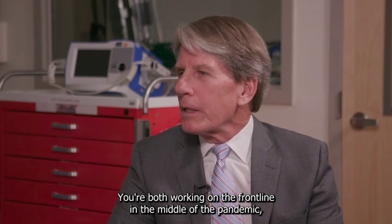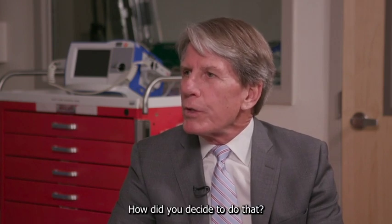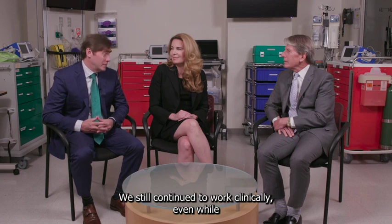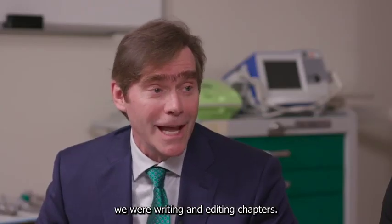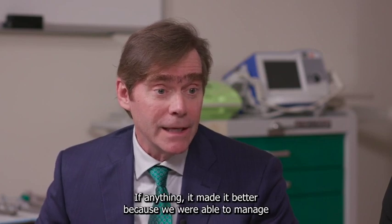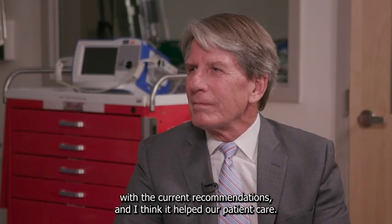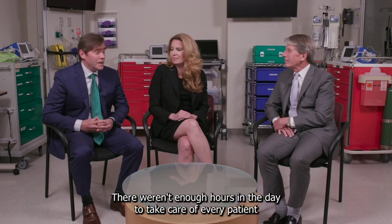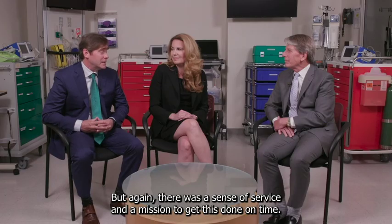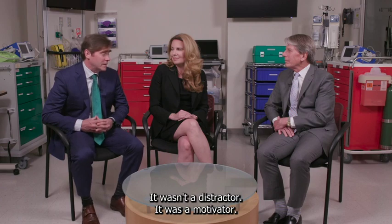You were both working on the front line in the middle of the pandemic, and you took time away from it to make this textbook come to life. How did you find the time? It was a sense of duty and of service. We still continued to work clinically even while we were writing and editing chapters. We did not want this to take our duty away from the patient. If anything, it made it better because we were able to manage patients with evidence-based medicine. The COVID pandemic just gave us even more motivation, not less. It wasn't a distractor — it was a motivator.